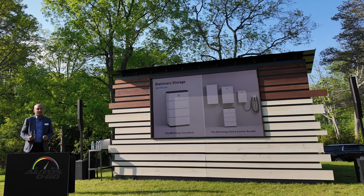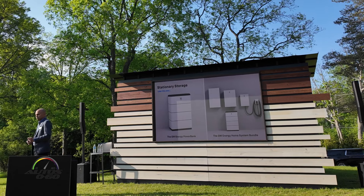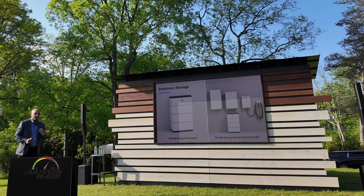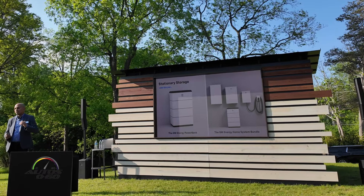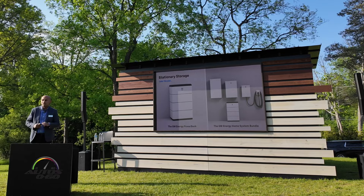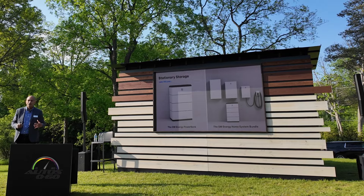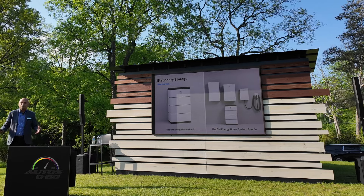It doesn't end there. We're starting with our vehicle-to-home system, but later this year we're going to give you even more energy flexibility by allowing you to leave home during an outage and utilize stationary storage. The Power Bank is our stationary storage offering — batteries at 10.6 kilowatt hours or 17.7 kilowatt hours, and you can even combine two 17.7s for 35 kilowatt hours. That gives you the energy you need to leave the house and make sure everyone at home stays comfortable during an outage.